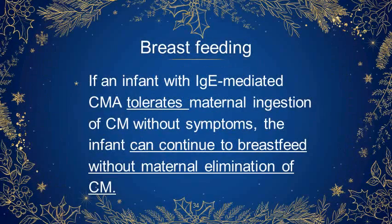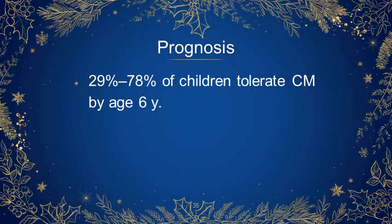If an infant with IgE-mediated cow's milk allergy tolerates maternal ingestion of cow's milk without symptoms, the infant can continue to breastfeed without maternal elimination of cow's milk. 29 to 78% of children tolerate cow's milk by the age of 6 years.